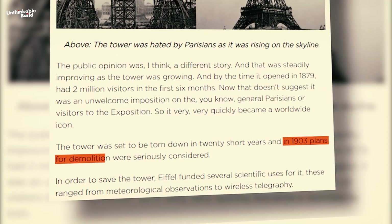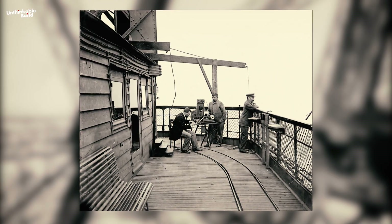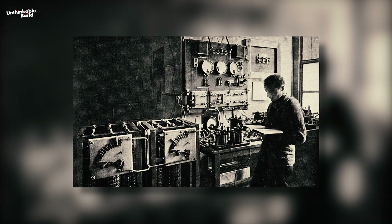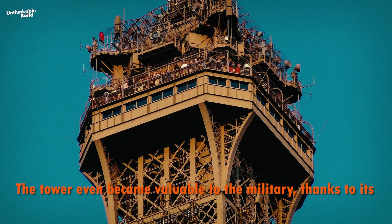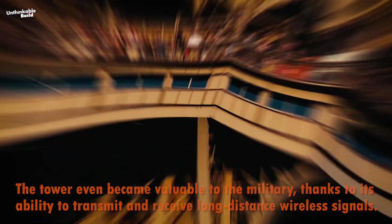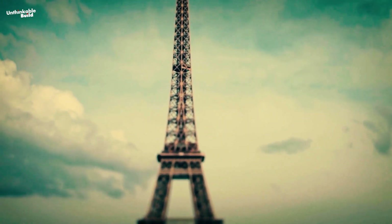In 1903, plans for the demolition of the Eiffel Tower were seriously considered. But to save his masterpiece, Gustave Eiffel funded various scientific uses for the tower, ranging from meteorological observations to telegraphy. The tower even became valuable to the military, thanks to its ability to transmit and receive long-distance wireless signals. These innovations ultimately saved the Eiffel Tower, which remains an essential part of broadcasting in Paris today.